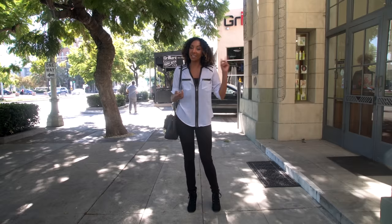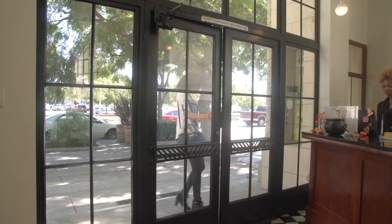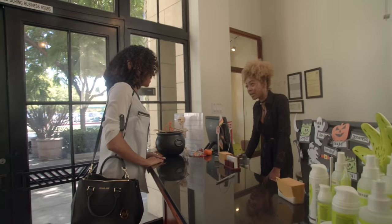Hey everyone, I'm Bianca Renee and you're watching Bianca Renee Today. Today I'm here in Culver City at the Diva Shawn salon because I'm going to get my hair cut and colored. I'm so excited, let's do this!